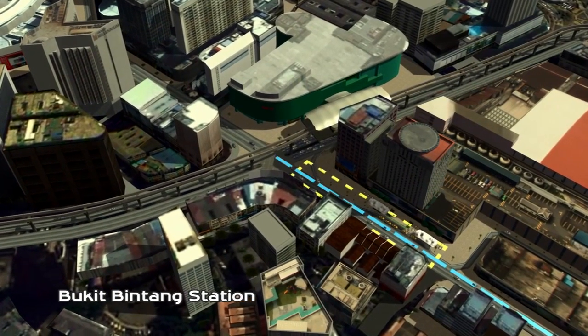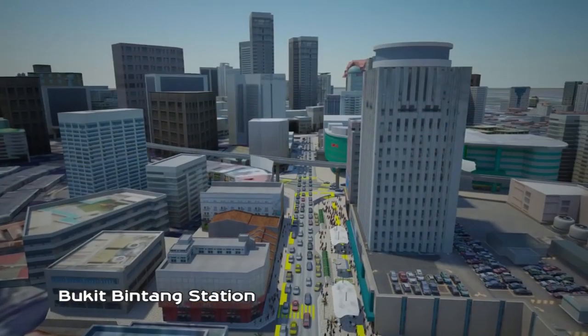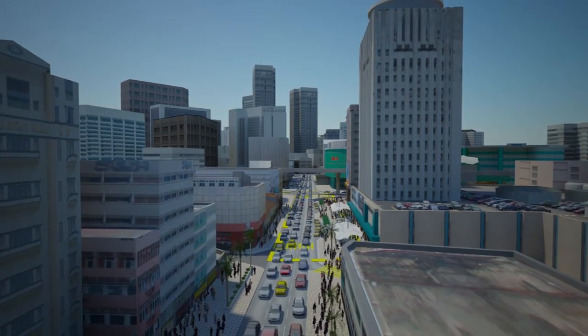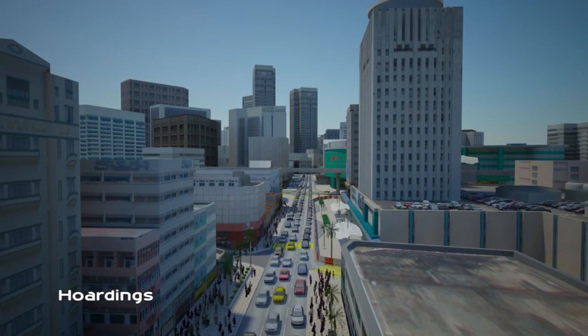The underground MRT Station at Jalan Bukit Bintang is an underground city station. Construction will be done in stages to minimize inconvenience to the public. To ensure public safety, hoardings will be erected at the construction sites.